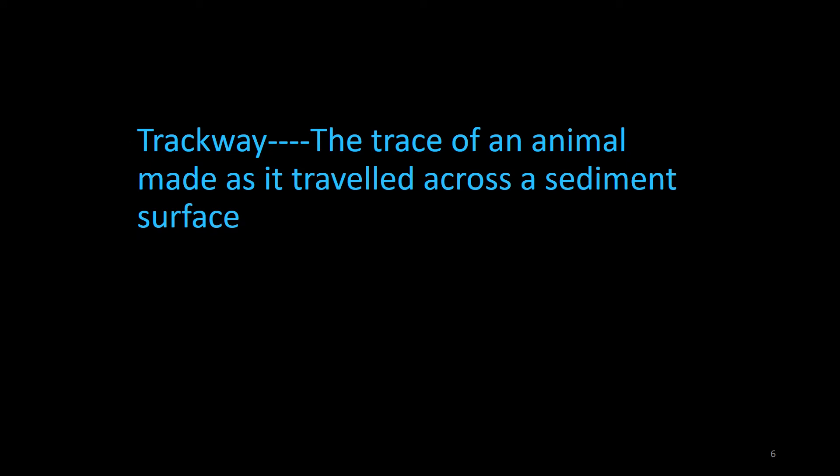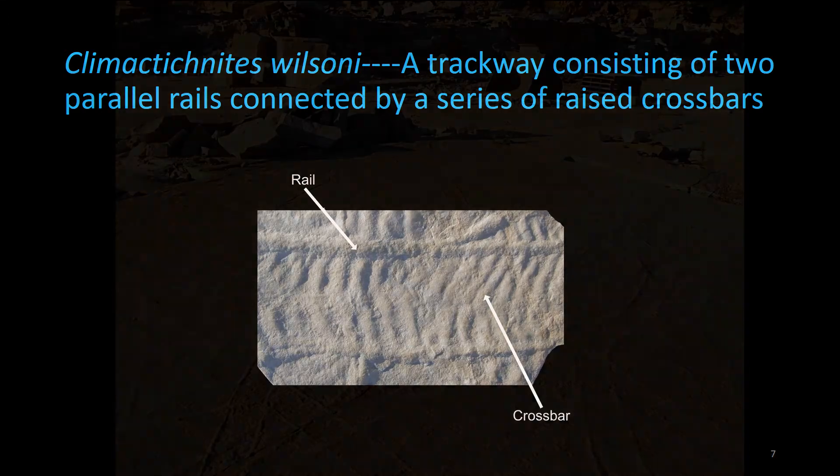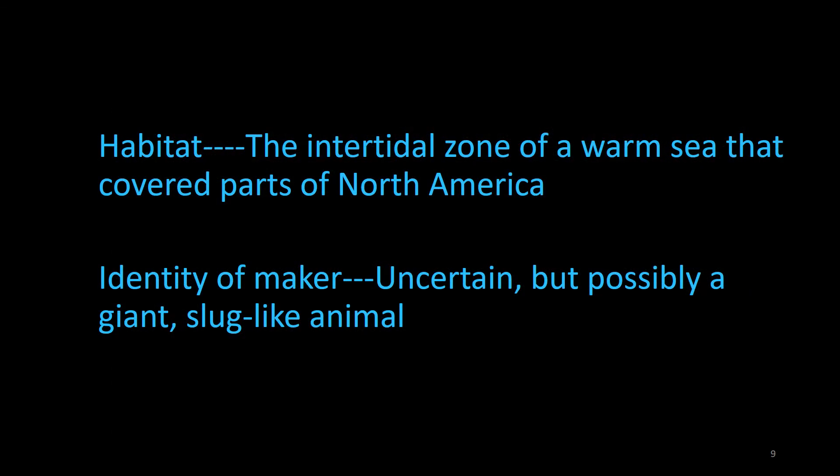Slugzilla is a series of traces, specifically trackways. As such, it is the trace of an animal as it traveled across a sediment surface. More specifically, Slugzilla is an example of Climactichnites wilsoni, which is a trackway consisting of two parallel ridges or rails connected by a series of raised crossbars. C. wilsoni could be up to six inches wide and well over ten feet in length, and they were usually curved with meandering paths. The animals that made C. wilsoni lived in the intertidal zone — the region between high and low tide — along parts of the coast of a warm sea that partially covered what is now much of North America and Greenland. Its fossils are known only from quarries and outcrops in Quebec, Ontario, New York, Wisconsin, Missouri, and Texas. It's generally believed to have been produced by a large, slug-like animal as it fed on the microbial mats that blanketed the shoreline.